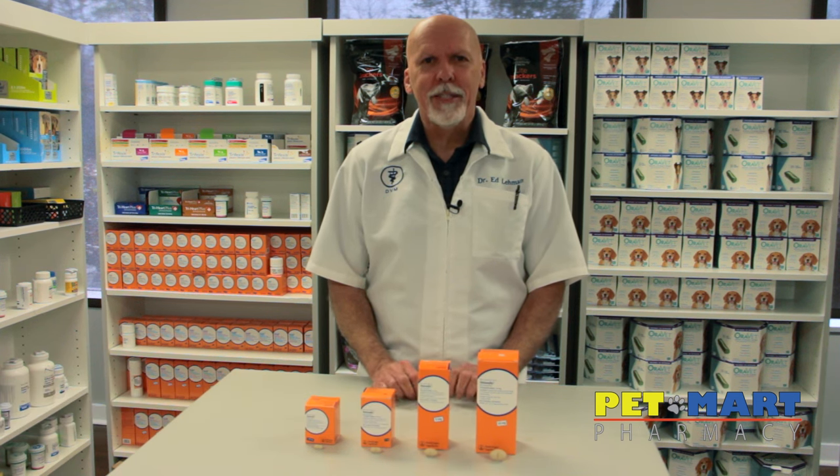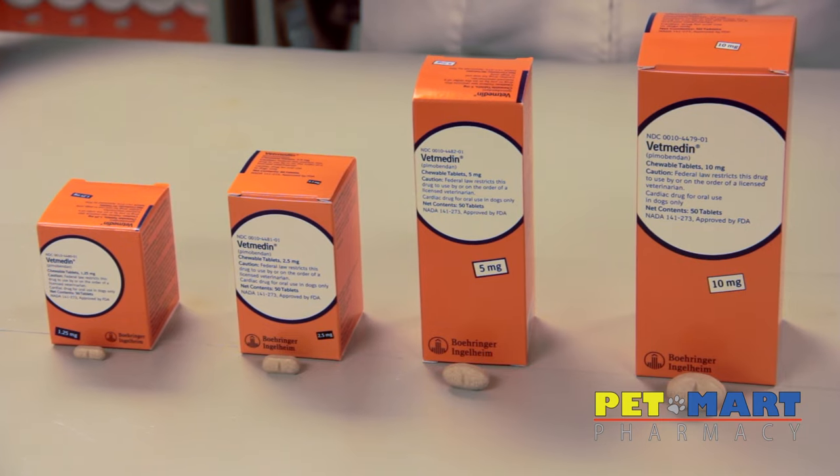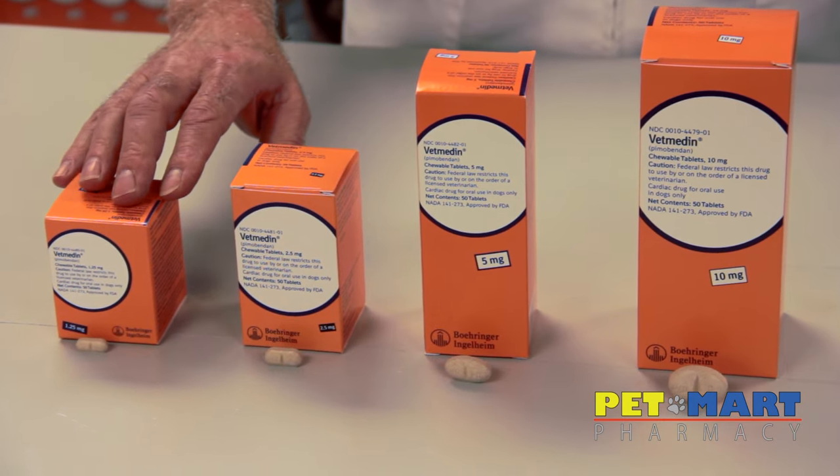This is Dr. Ed Liebman, and I wanted to talk to you today about a product that we sell here at our veterinary hospital, and we also sell at Pet Mart Pharmacy. This drug is called Vet Medin, and we've used it for dogs that are in congestive heart failure.